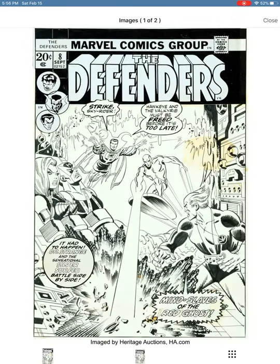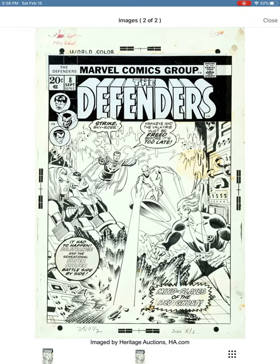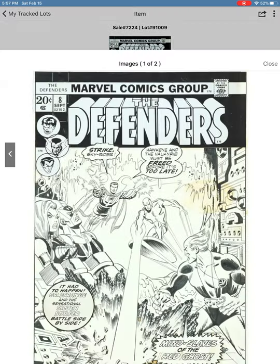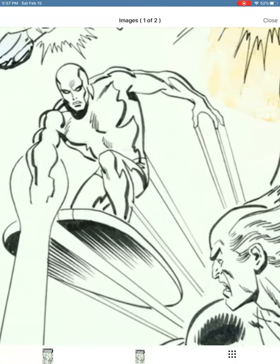Another piece I was very interested in is the cover to The Defenders. I remember getting this comic — I had a subscription, so it was probably folded in half in a brown paper wrapper in my mailbox out in the country. More Sal Buscema, a lovely cover with great storytelling — 'Mind Slaves of the Red Ghost.' Amazingly, this one is already higher than Sal's Avengers cover, at eight thousand seven hundred dollars.